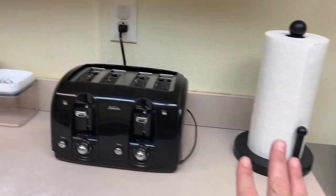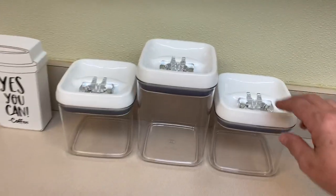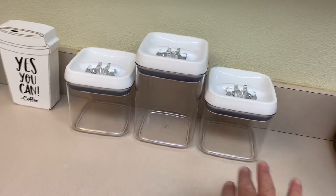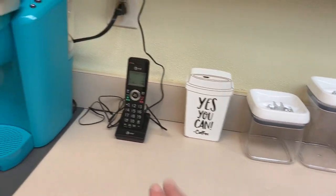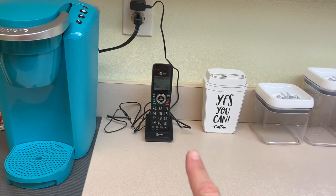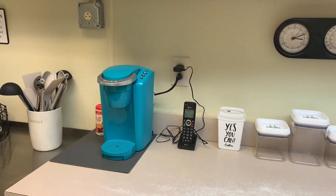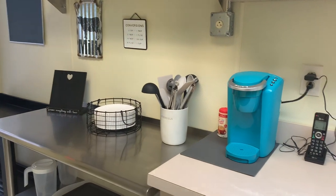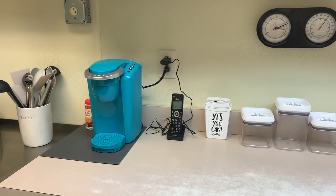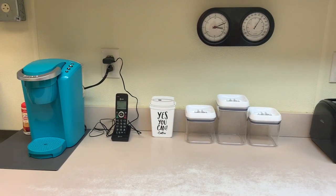Got a paper towel holder and a toaster. I got these containers from Marshalls or TJ Maxx for like $7 each — figured we can put some kind of snacks in there. Just some coffee for the staff. I got a Keurig. I did put a phone in here; the toddler two room will share this phone. I do plan on putting a commercial microwave in here as well, maybe right here. They're expensive though — like $400 to $500.